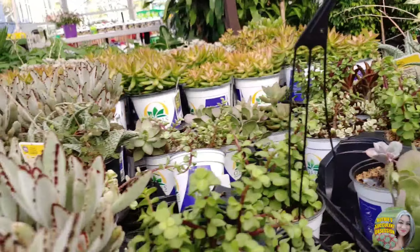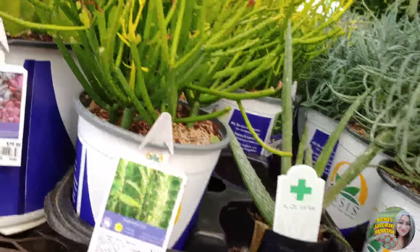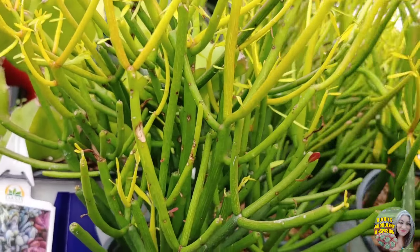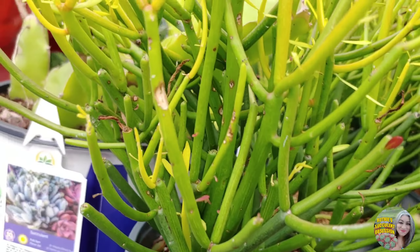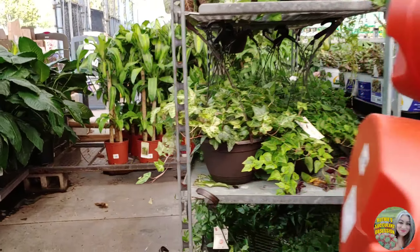I thought this was the kiwi — I'm a little confused. And fire sticks! I wanted to get some fire sticks but they had them at Home Depot for like $20 and I said there's no way. So I may have to get these. Yeah, I'm gonna have to.